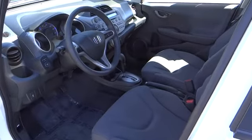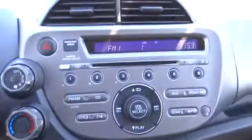CD player, rear window defroster, power windows, remote keyless entry, brake assist, panic alarm, tachometer, cloth seat trim.